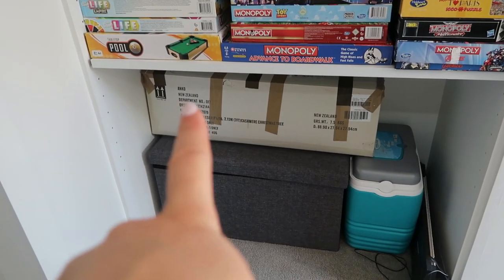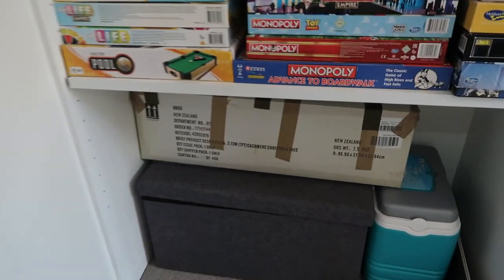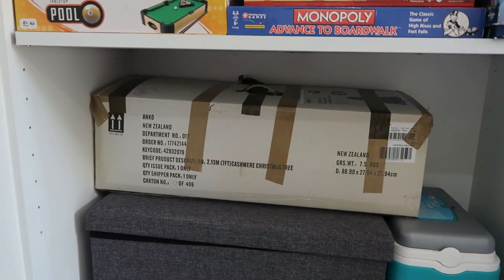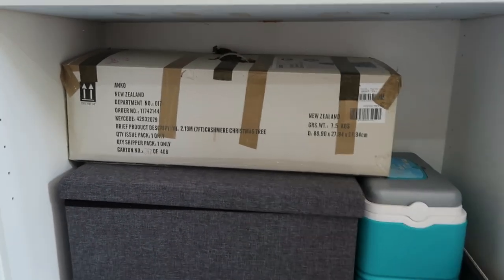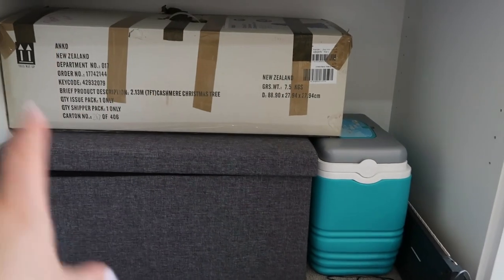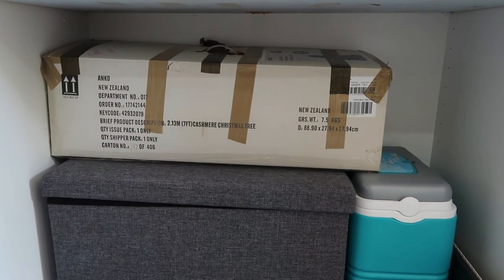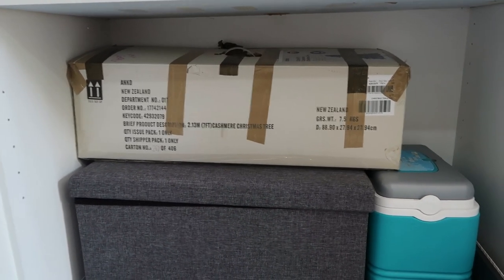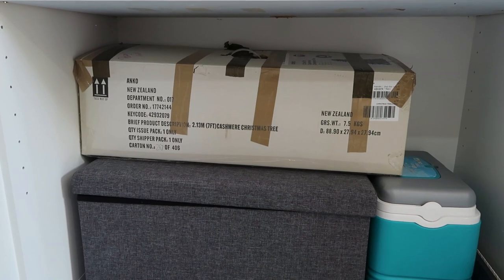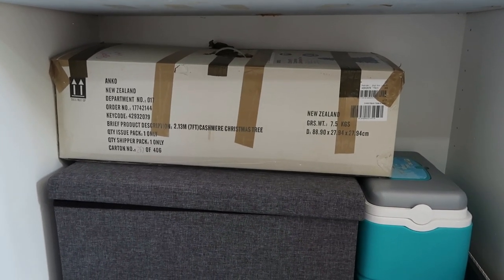As of right now my Christmas tree just lives on top of this games box and we just keep it in its original box from Kmart. I do want to find a better way of storing this Christmas tree, because the box is quite bulky and ideally I would like to be able to store it in the spare room closet. So if you guys have any ideas please let me know.